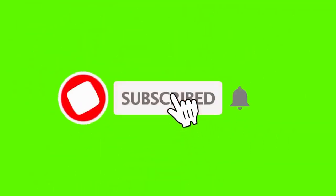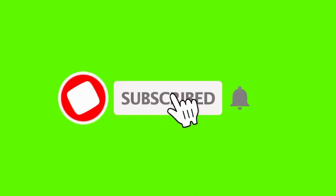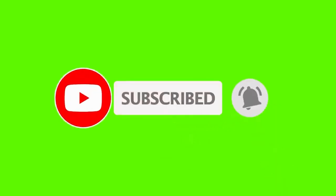If you enjoyed this video, please take a moment to hit that subscribe button. Don't forget to ring the notification bell so you don't miss out on our upcoming content. We'd love to hear your thoughts, so drop us a comment below. And if you think this video could benefit others, please share it with your friends and community. Your support means the world to us!